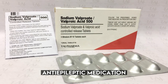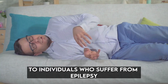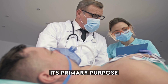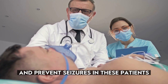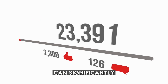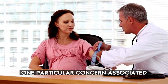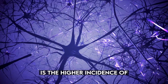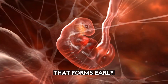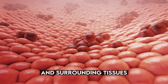Number 5: Valproic acid — anti-epileptic medication. Valproic acid is a medication commonly prescribed to individuals who suffer from epilepsy, a neurological disorder characterized by recurrent seizures. Its primary purpose is to help control and prevent seizures. However, research studies have revealed that taking valproic acid during pregnancy can significantly increase the risk of birth defects in the developing fetus. One particular concern is the higher incidence of neural tube defects. The neural tube is a crucial structure that forms early in pregnancy and eventually develops into the baby's brain, spinal cord, and surrounding tissues.